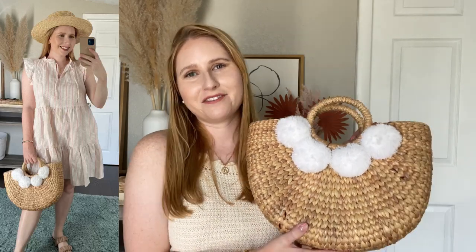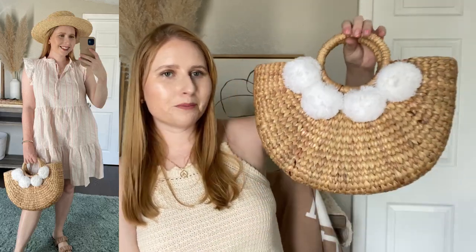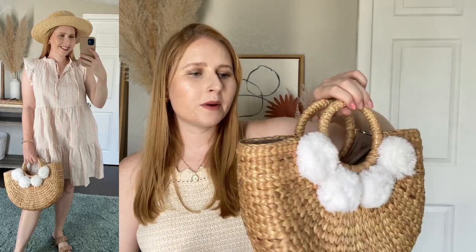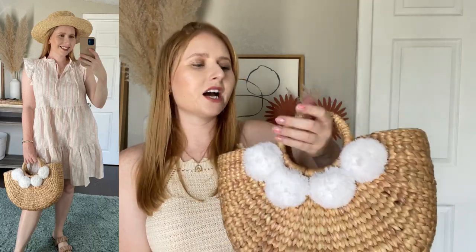Basically I'm just sharing my entire straw bag collection at this point, but these are just my favorite styles to wear for the summer. Here is a little half circle bag with some white pom-poms — it's so fun and you could get so many uses out of it. It also comes with straps, but recently I've just been wearing this bag at the crook of my arm.